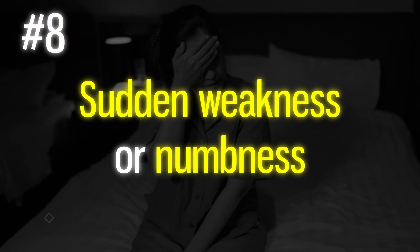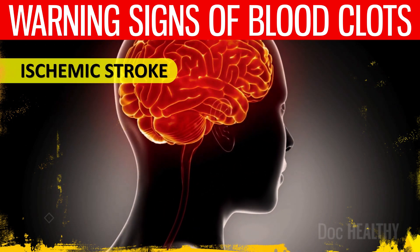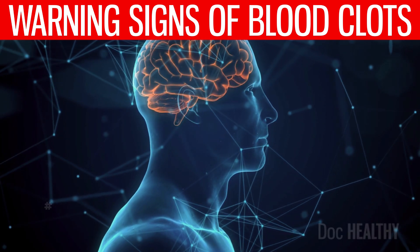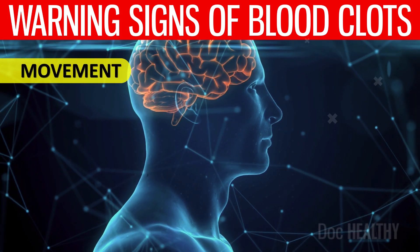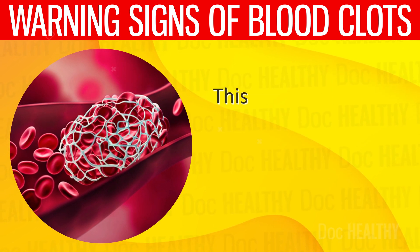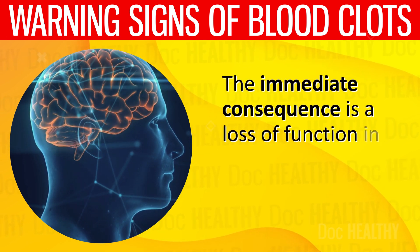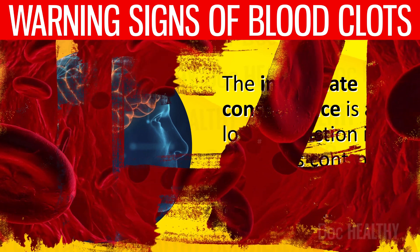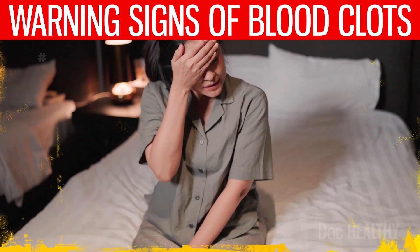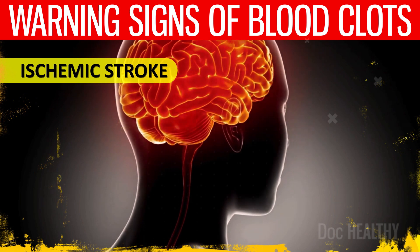8. Sudden weakness or numbness — at the core of this phenomenon is a blood clot that obstructs a blood vessel in the brain, an event commonly known as an ischemic stroke. Each area of the brain has a dedicated function, including regions that govern movement and sensation. When a clot blocks the artery feeding these regions, it cuts off the essential supply of oxygen and nutrients, leading to the death of brain cells and loss of function. If the clot impedes blood flow to the region responsible for arm and leg movement, the individual may experience sudden weakness or even paralysis in these limbs.